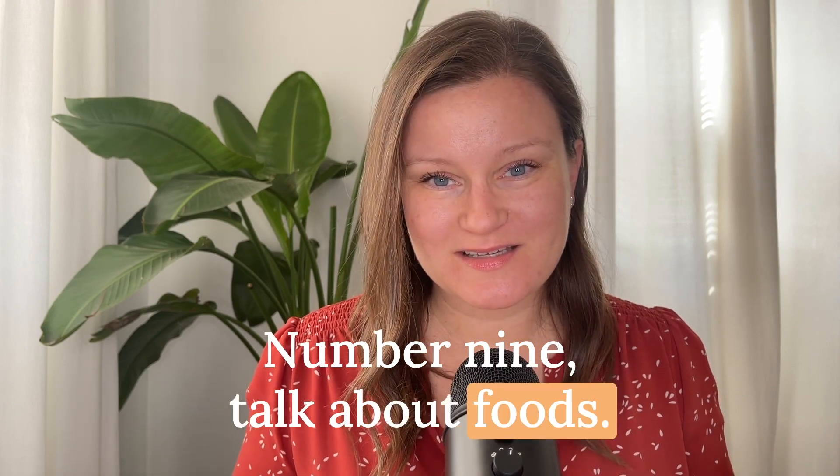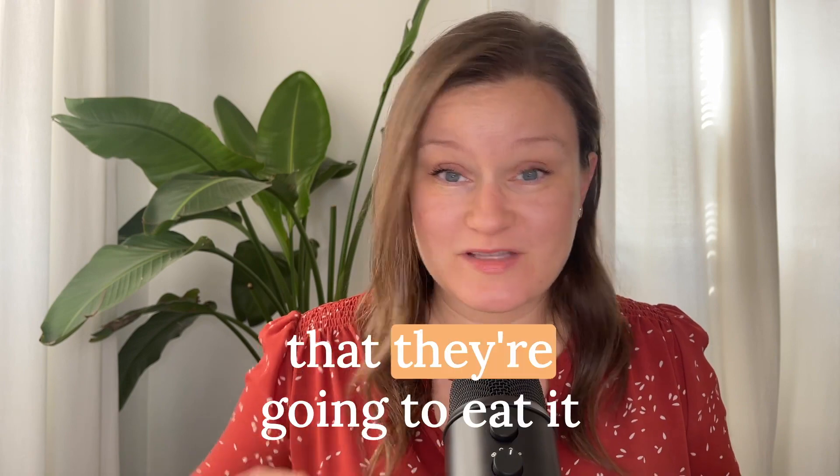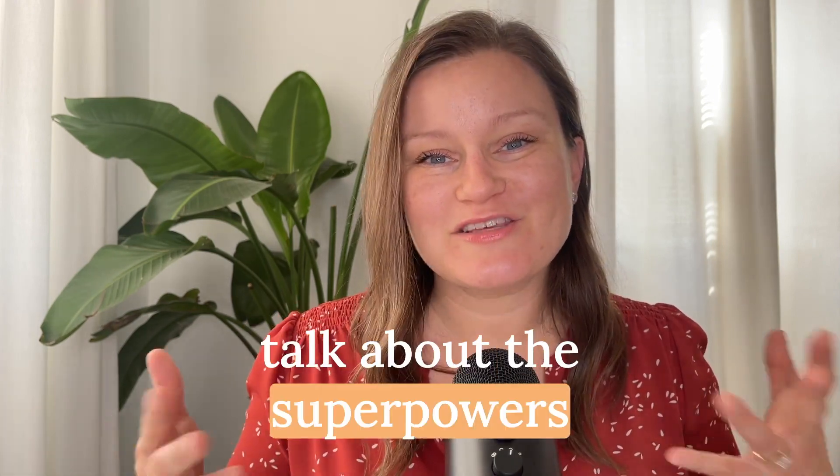Number nine: talk about foods. We want to talk about food in a positive way — not hoping they'll eat it that second, but we can read books and talk about food, talk about the superpowers that vegetables and fruits have. We can talk about why they're good for us and how they help our eyes, our bones, or our brain. Talking about vegetables happily, in the market and at home, will help them be more comfortable. It's exciting for them to think that foods have great powers. We're not forcing it — we are introducing the topic.